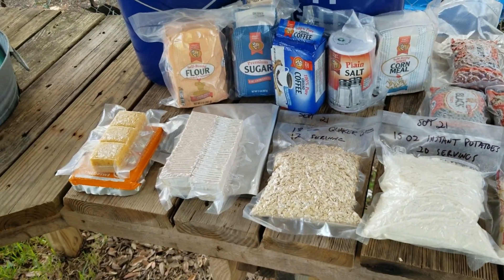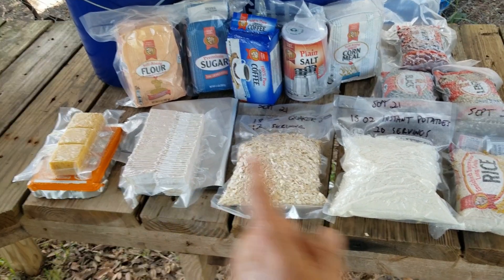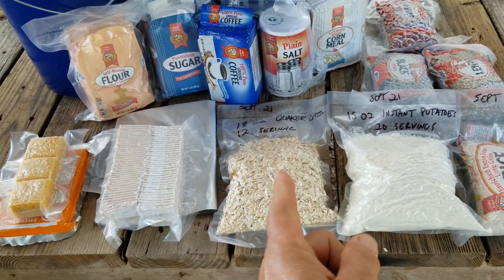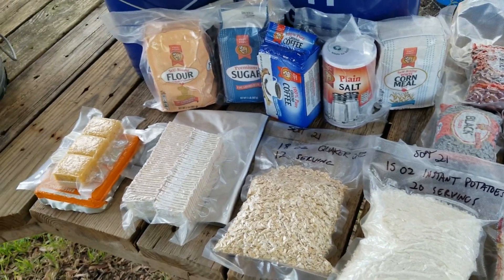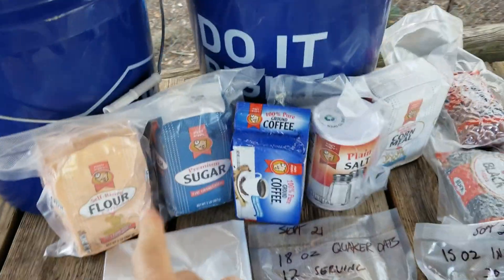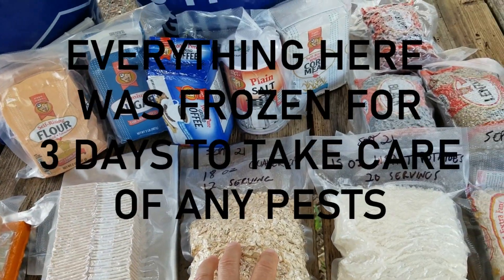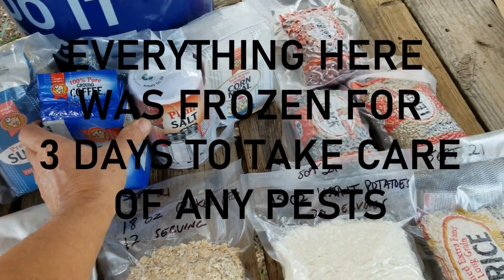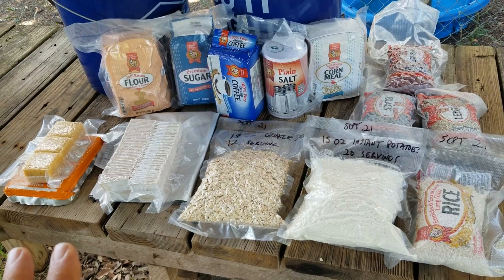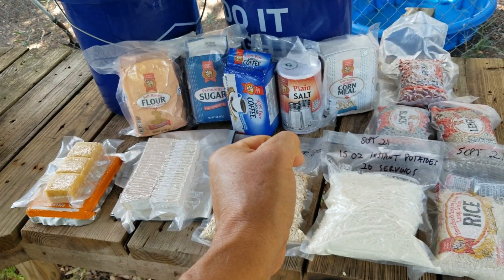And let me say this: it costs next to nothing. This is inexpensive food from the grocery store. It's just an experiment — I've done two of them now. You'll notice I've vacuum sealed just about everything except the coffee. I'm going to put them all into a mylar bucket and put it away.